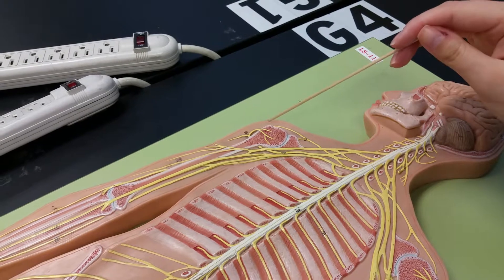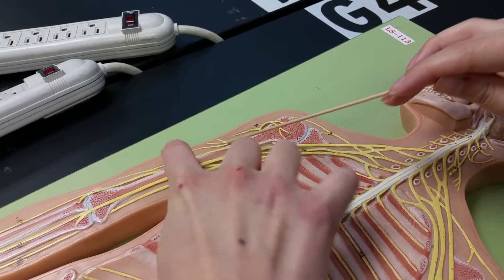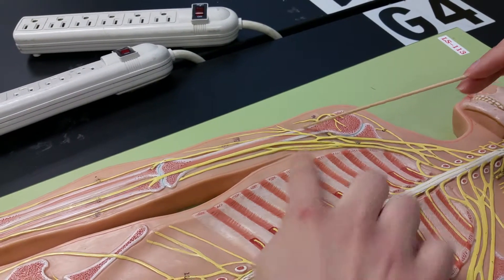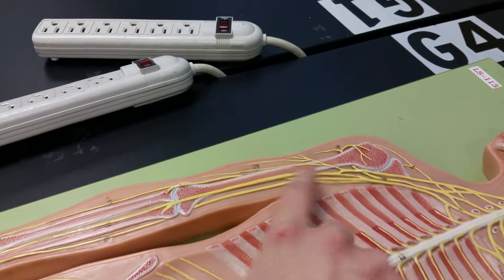Musculocutaneous is these ones — it's right in here with the M. It actually starts higher up here, so it looks like an M. That's how you can remember it, and it's close to the skin, hence 'cutaneous.'